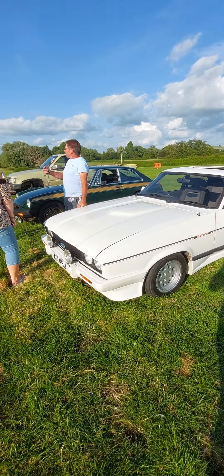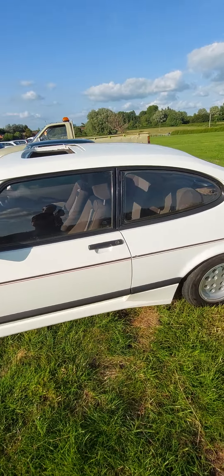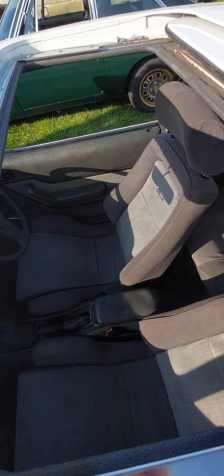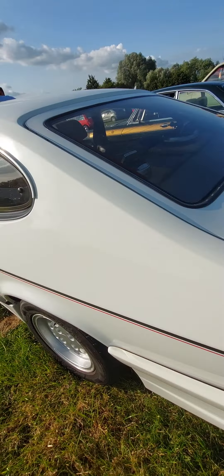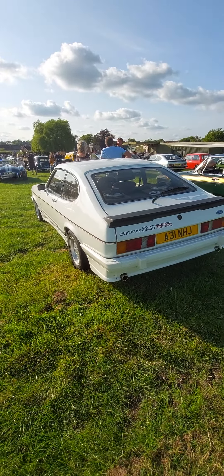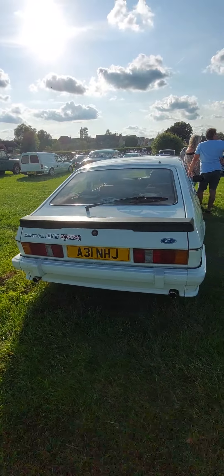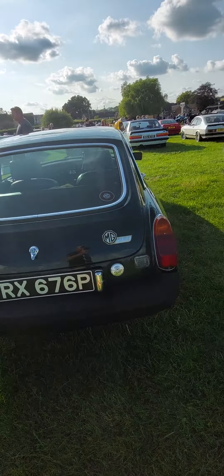Wow — AC Cobra. Now this is pillarless. It is just beautiful. Wow. Love it — look at that light. Gorgeous. Wouldn't want to pay for the chrome on it.